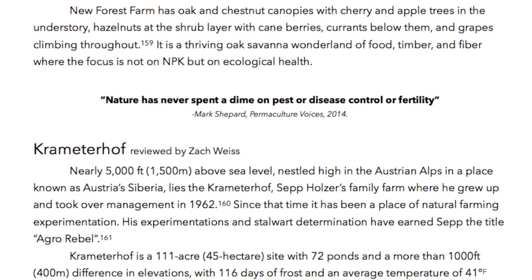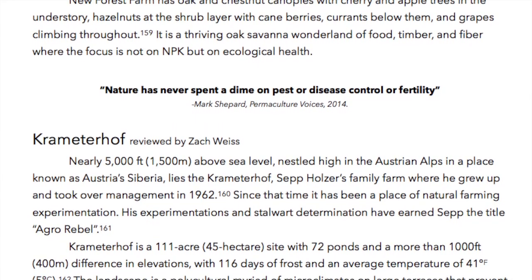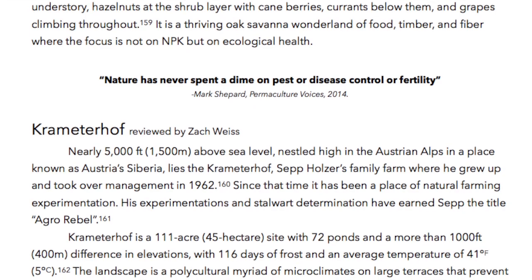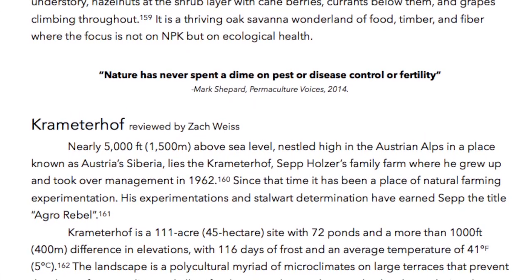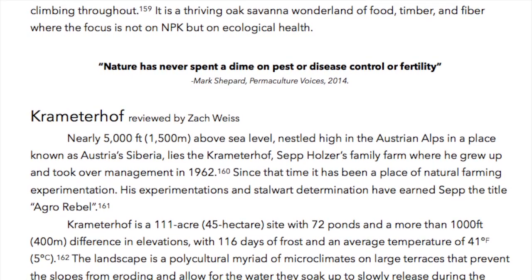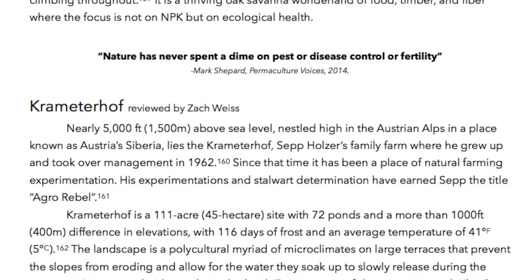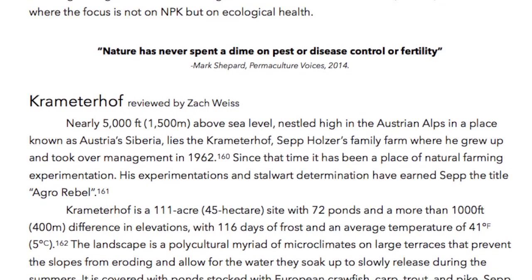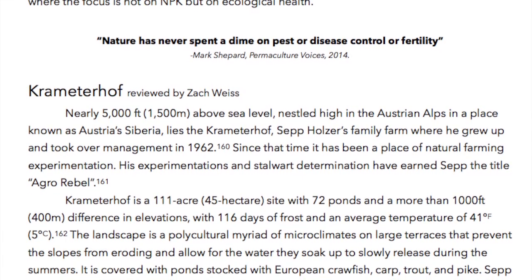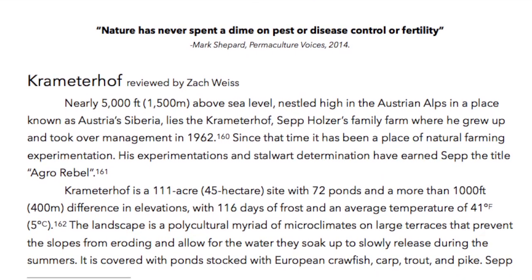Kremeterhof, reviewed by Zach Weiss. Nearly 5,000 feet — 1,500 meters — above sea level, nestled high in the Austrian Alps in a place known as Austria-Siberia, lies the Kremeterhof, Sepp Holzer's family farm, where he grew up and took over management in 1962. Since that time it has been a place of natural farming experimentation, and his experimentations and stalwart determination have earned Sepp the title 'agro-rebel.' Kremeterhof is a 111-acre, 45-hectare site with 72 ponds and a more than 1,000-foot, 400-meter difference in elevations.